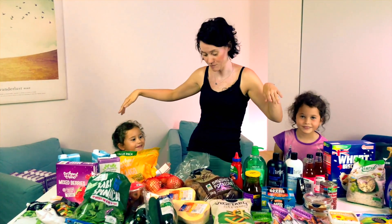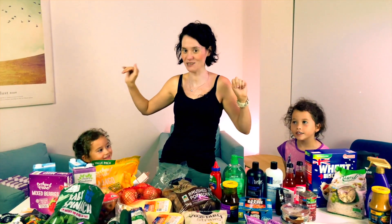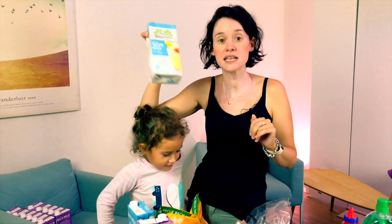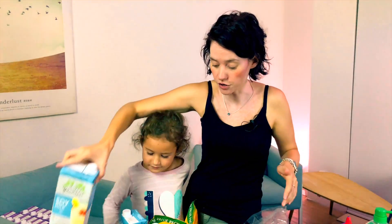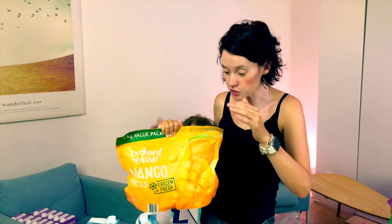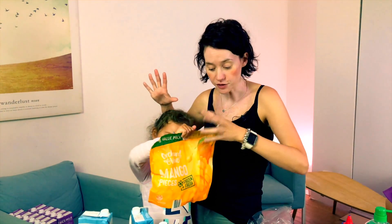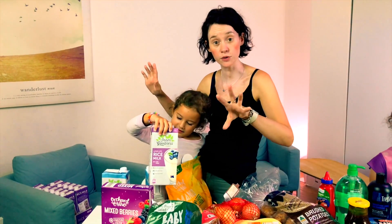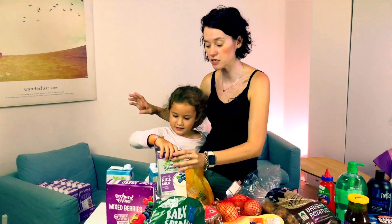I have two little helpers with me today who desperately wanted to be in this video. So we'll start down this end. I got some light soy milk, which is $1.09. We got some frozen mangoes — we use them for smoothies — they are $5.99. We got rice milk; we got 12 of them and had some already left over, and they are $1.59 each.